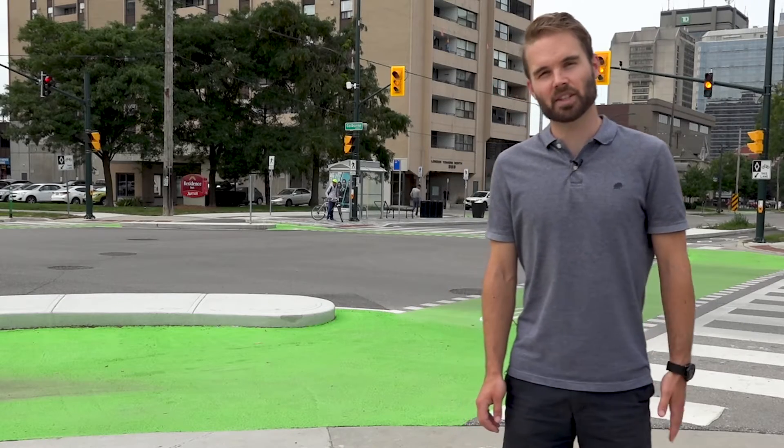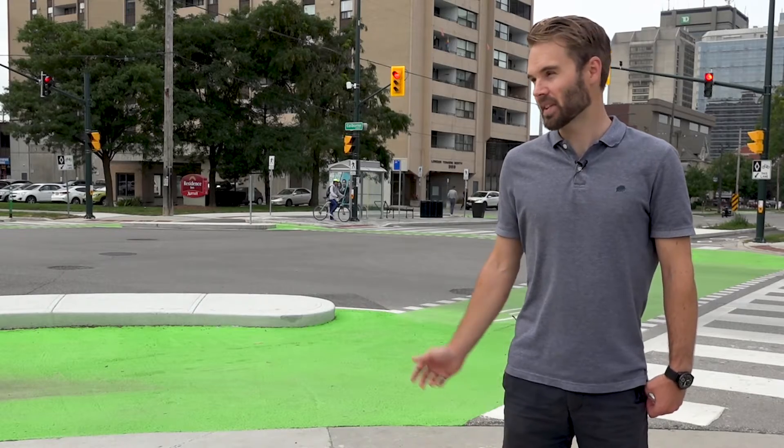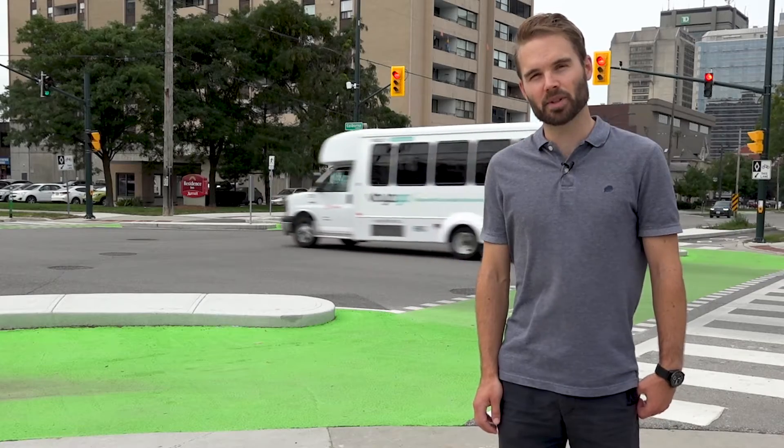My name is Daniel Hall. I'm the Manager of Active Transportation at the City of London, and we're here today at the protected intersection at Dundas and Colborne to talk about how it can benefit safety for all road users.